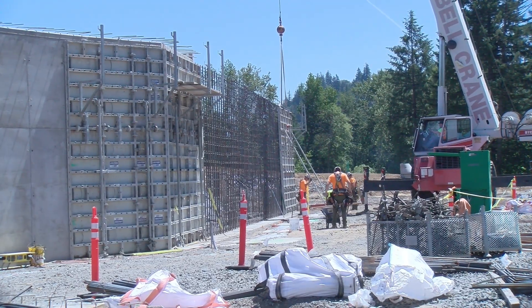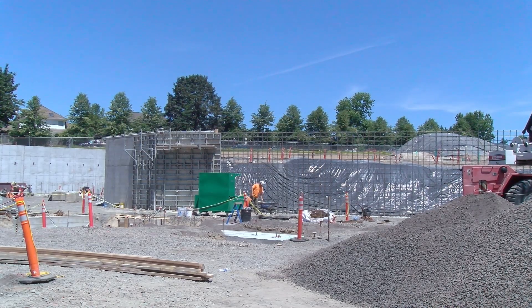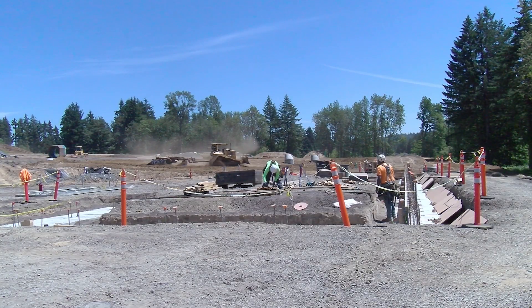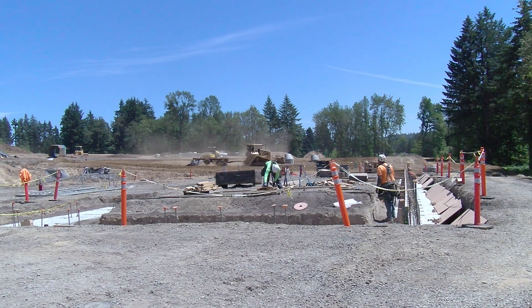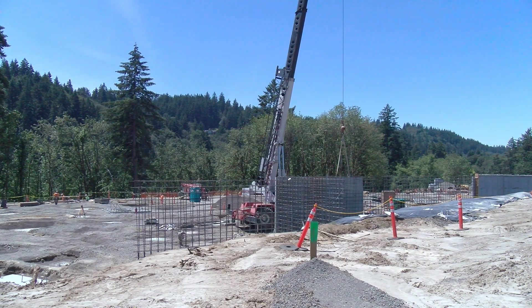The library is the central hub of the classroom wing of the school. There will be two two-story classroom wings, one to either side, and then on the east side of the library on the second floor is the fifth and final classroom neighborhood.